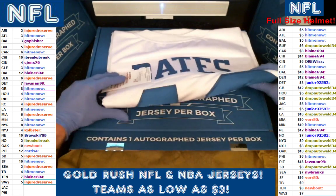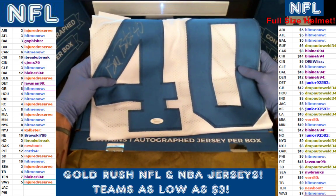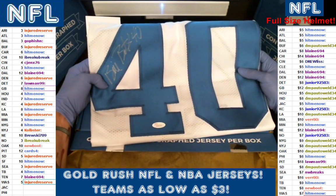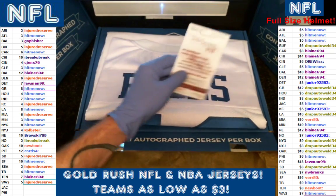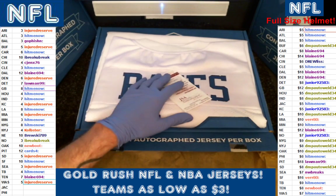Very nice Cowboy jerseys. We pull a ton of Cowboys, a ton of Steelers, a ton of 49ers, a ton of a lot of teams. We break everybody, but this is about the third or fourth time we've pulled Billy over about 300 boxes. Your Cowboy fans, stop on in. We pull an awful lot of Cowboys.